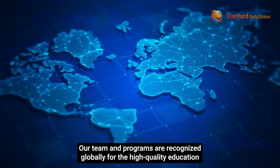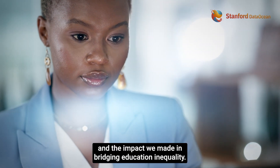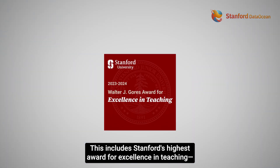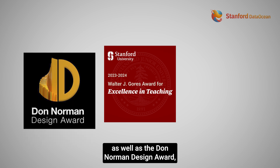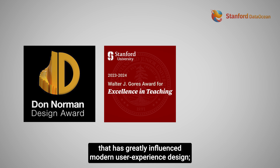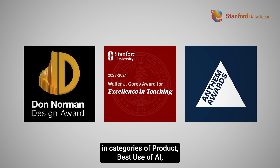Our team and programs are recognized globally for high-quality education and the impact we made in bridging education and equality. This includes Stanford's highest award for excellence in teaching, the Walter J. Gores Award, as well as the Don Norman Design Award, co-directed by Don Norman, who is a pioneer in human-centered design that has greatly influenced modern user experience design, and the Anthem Awards, which was founded by the Webby Awards in categories of Product, Best Use of AI, Community Voice, and Emerging Organization.